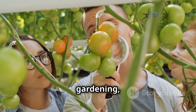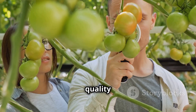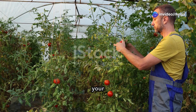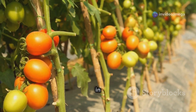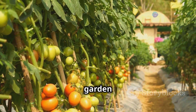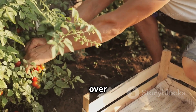Just like in traditional gardening, selecting the right tomato variety is crucial for a successful hydroponic harvest. The right choice can make a significant difference in the quality and quantity of your yield. Consider growth habit as a key factor — tomatoes come in two main habits: determinate and indeterminate. Understanding these habits will help you manage your garden space more effectively.